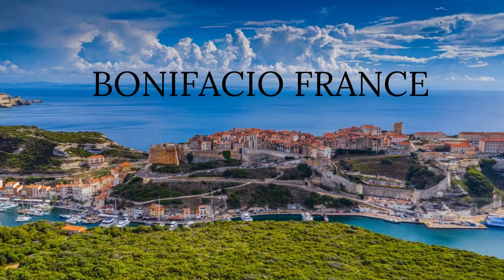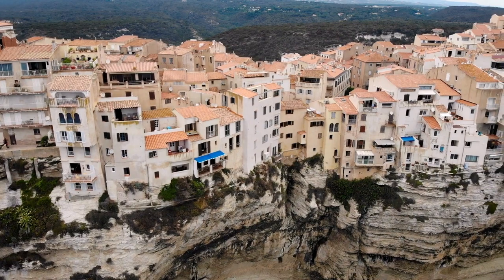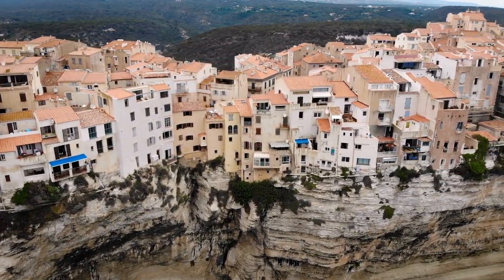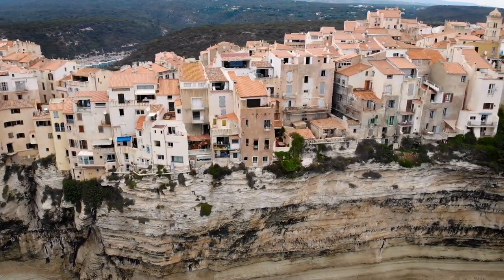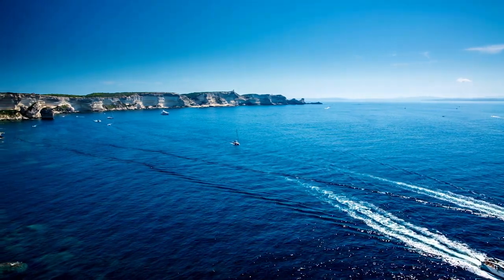Number 8: Bonifacio, France. Few towns can boast such a dramatic, seemingly precarious position as Bonifacio, teetering perilously atop an eroding limestone promontory that juts out into the sea east to west for around 1.5 kilometers — it has to be seen to be believed. This jaw-dropping setting is not, however, Bonifacio's only attraction.